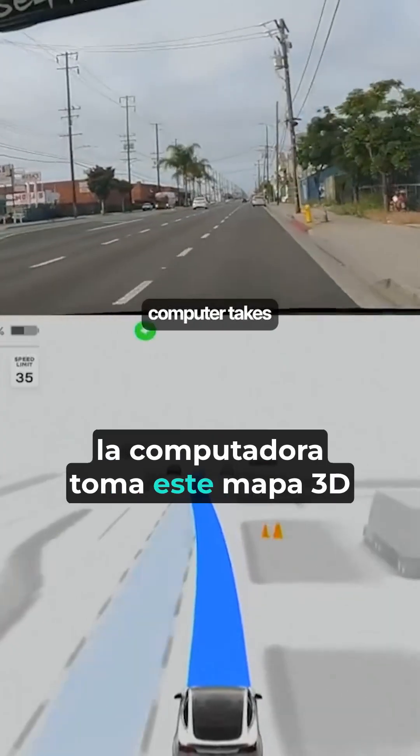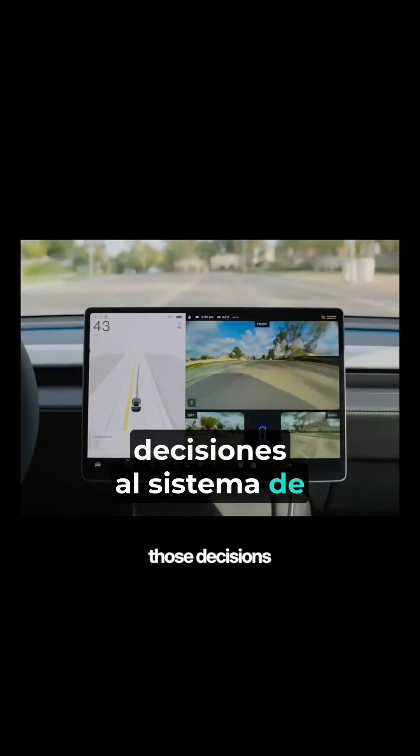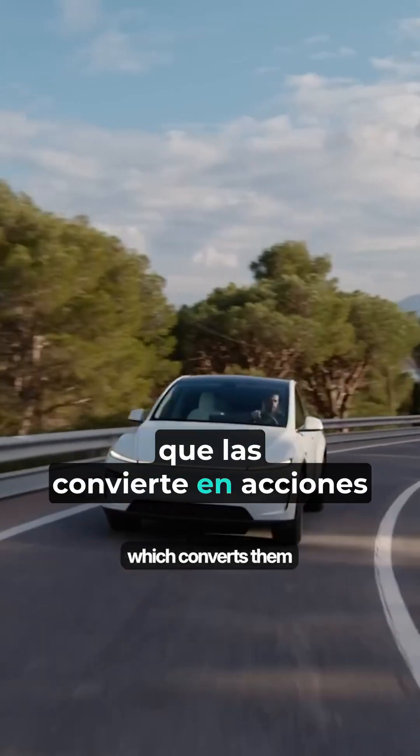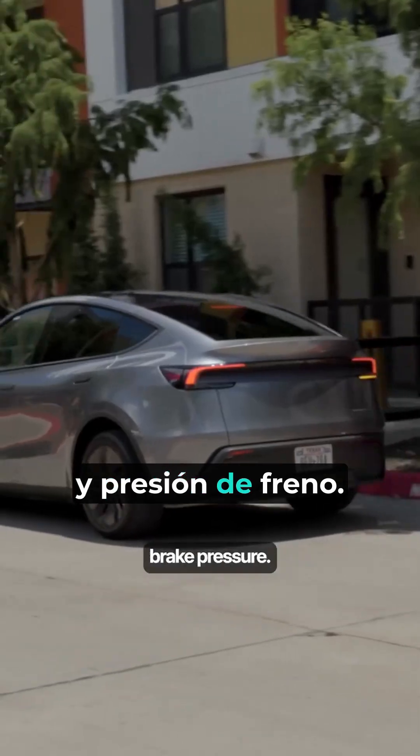Finally, the computer takes this live 3D map and runs its motion planning system to figure out exactly how the car should move, then passes those decisions to the low-level control system, which converts them into physical actions like steering angles, throttle inputs, and brake pressure.